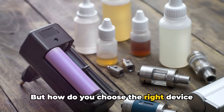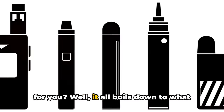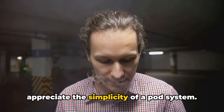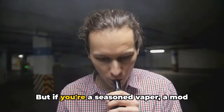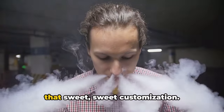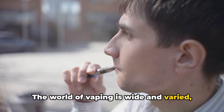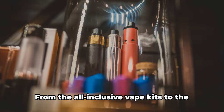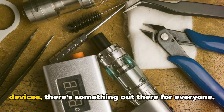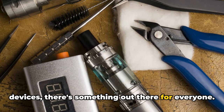But how do you choose the right device for you? It all boils down to what you're looking for. If you're a beginner, you might appreciate the simplicity of a pod system. But if you're a seasoned vaper, a mod might be more up your alley, allowing for that sweet customization. The world of vaping is wide and varied, featuring devices for every type of vaper — from the all-inclusive vape kits to the customizable mods and the simple pod devices. There's something out there for everyone.